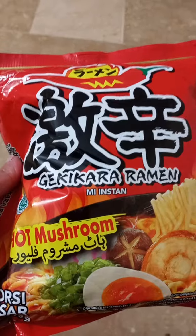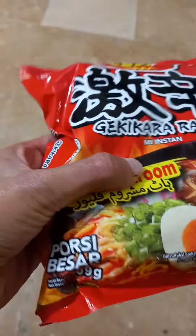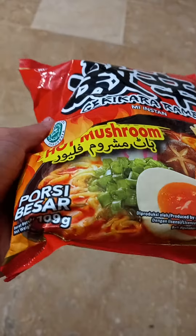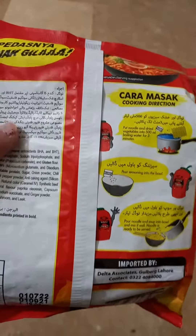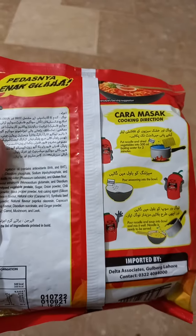Today I'm going to review this ramen. I bought this from a wholesale market. You can see it shows some characters — these are basically Japanese. It's hot mushroom flavor and it is from Japan. It cost me around 230 rupees as a retail price, which is quite expensive for a ramen.